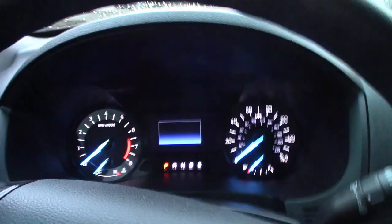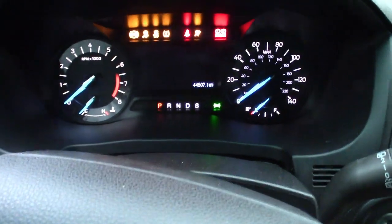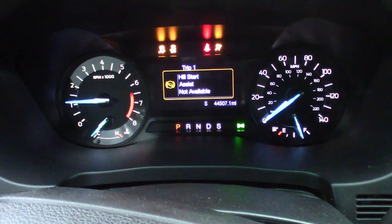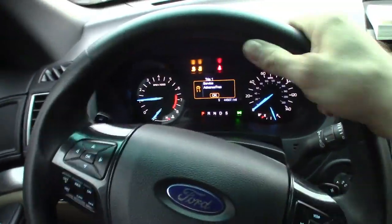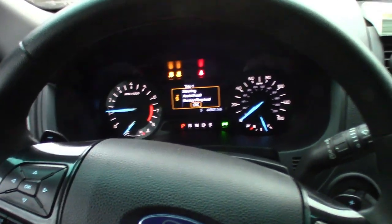Let me get you guys set up here - like I said we're in the parking lot. I can't even get this thing in the shop. When you put the key in and go to start it - it's only got 44,000 miles on it - you get 'steering assist fault service required,' 'hill start assist not available,' and you can't even turn the steering wheel. It's locked. Service Track, all the messages are there.